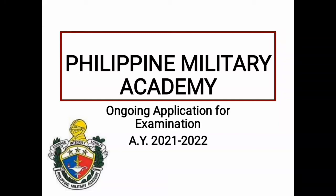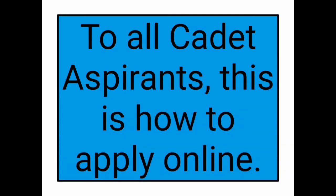Philippine Military Academy Ongoing Application for Examination, Academic Year 2021-2022. To all cadet aspirants, this is how to apply online.